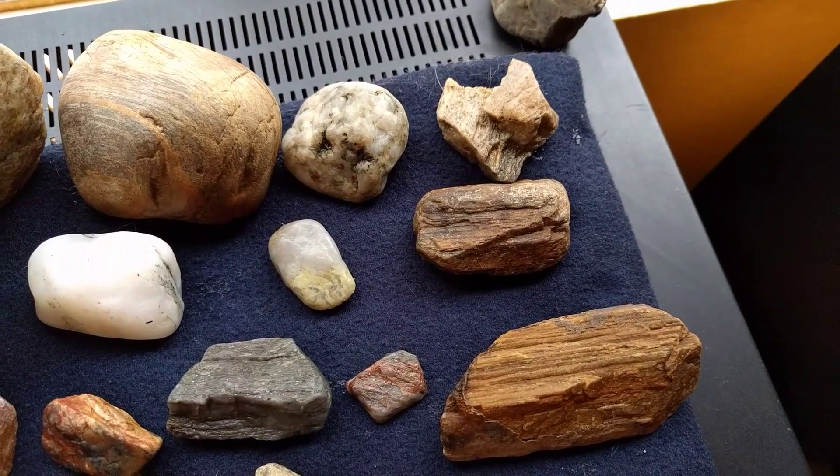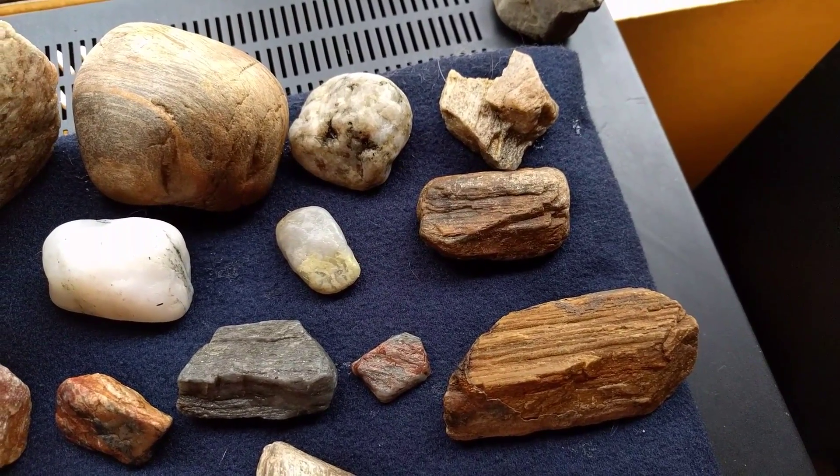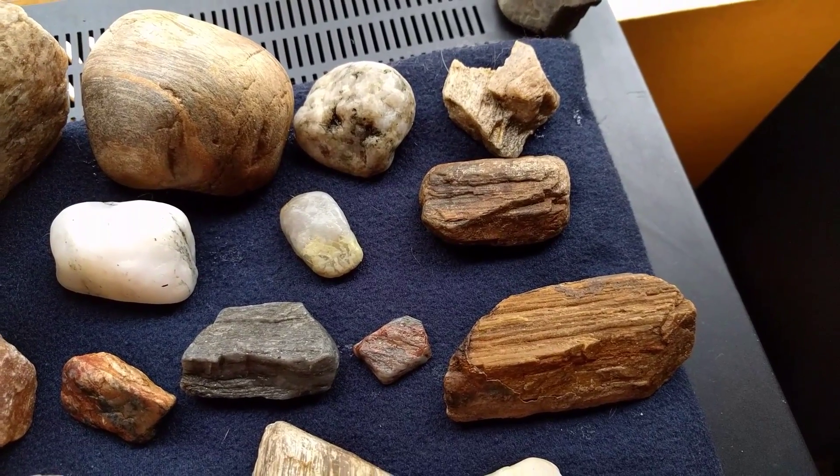Did we really find petrified wood? That looks good. I don't know.